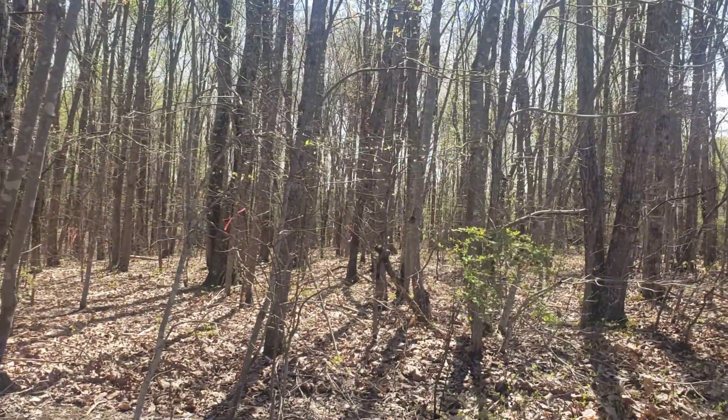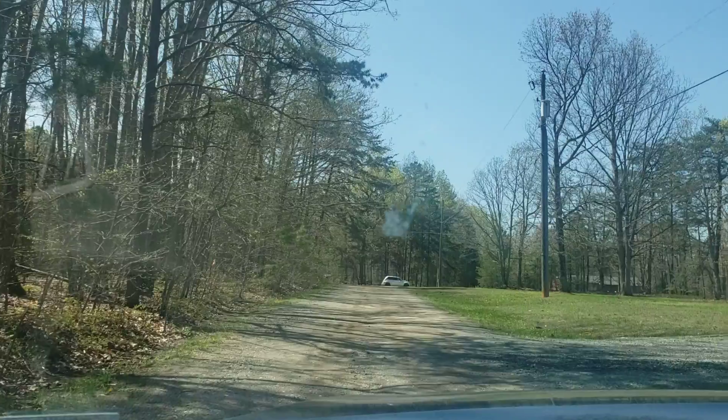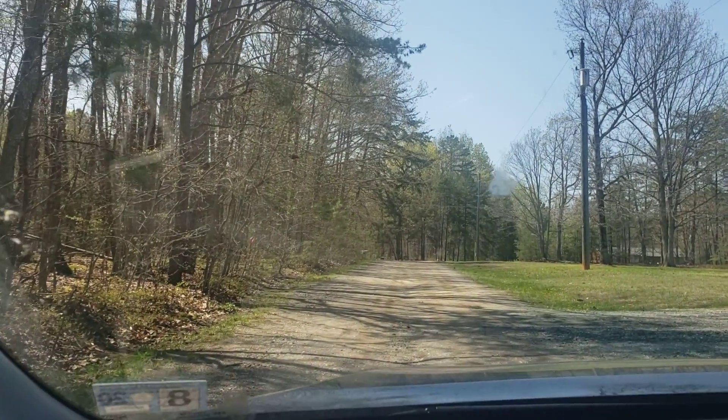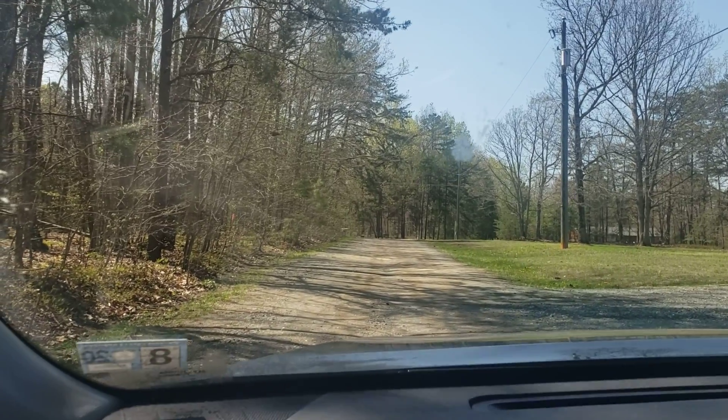But really nice wooded lot. The road coming in here on Laurel Acres is a gravel road. You can see that's how close we are right off of Oakland Road. I'm going to turn around and shoot some video going down so you can see the neighborhood too.